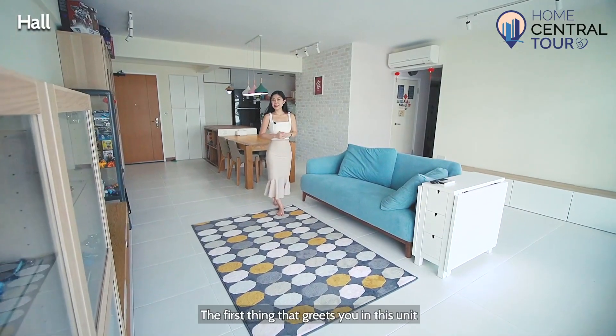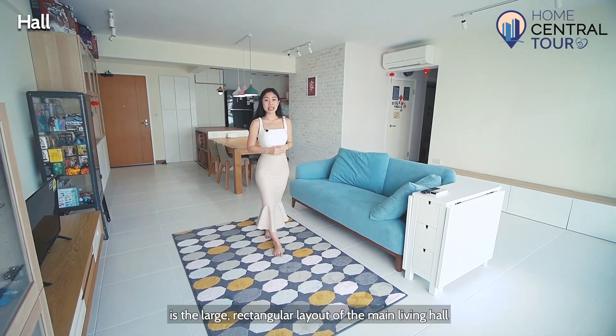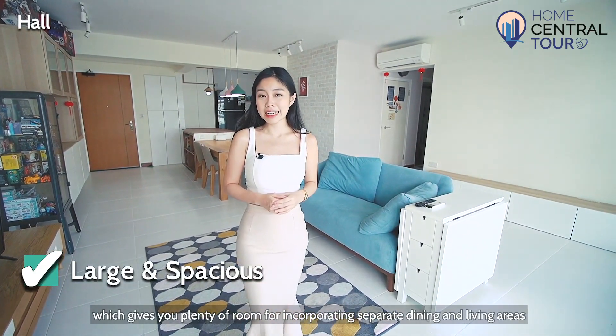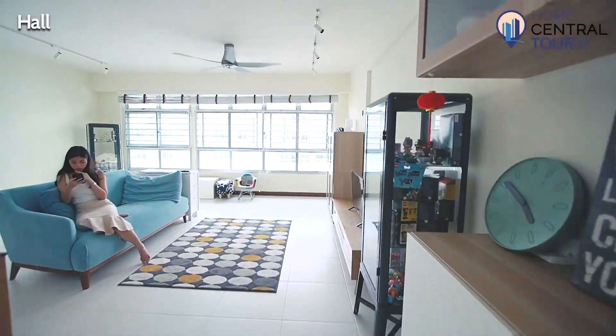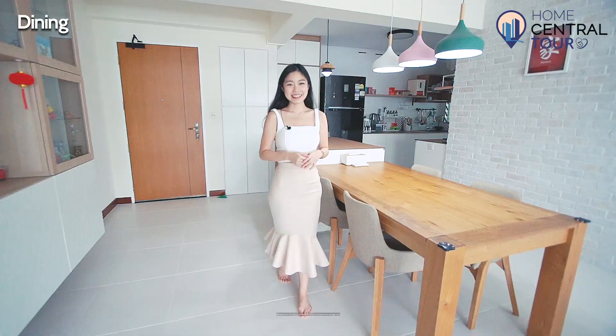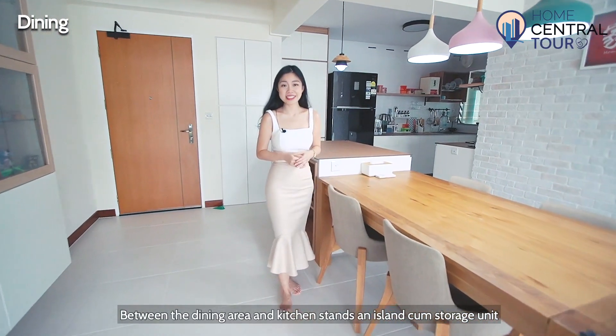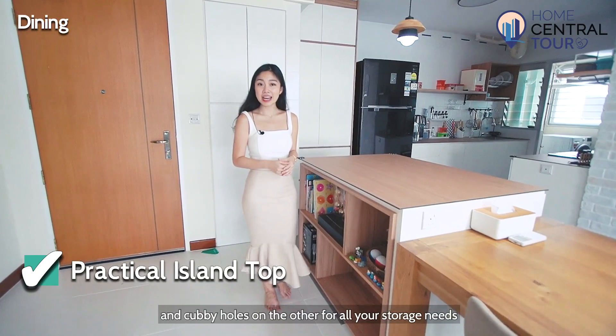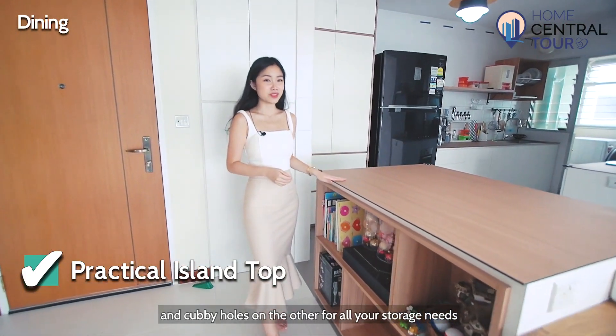The first thing that greets you in this unit is the large rectangular layout of the main living hall, which gives you plenty of room for incorporating separate dining and living areas. Between the dining area and kitchen stands an island with storage units, with large drawers on one side and cubby holes on the other for all your storage needs.